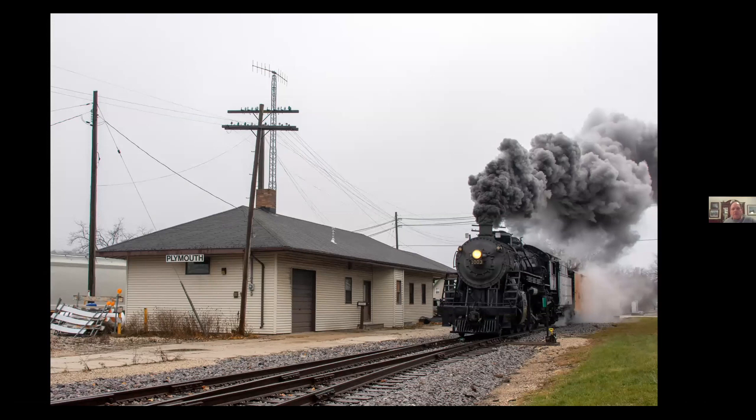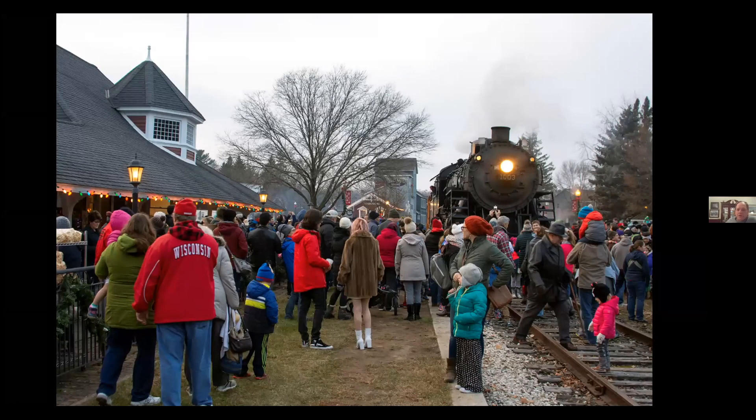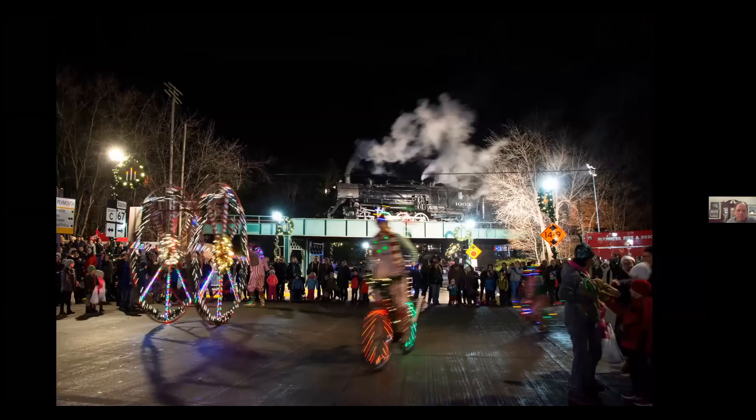In 2018, over Thanksgiving weekend, there was another Santa event, but this time up to Plymouth — actually the second time the 1003 had been up there. The whole town really turned out, far more people than expected. The afternoon was spent in a park in Plymouth, and then that evening they went back to Elkhart Lake where they delivered Christmas trees. They had run out of food even before the 1003 arrived. After that, the engine headed back to Plymouth to participate in the Christmas parade, sitting on the bridge in town as the parade went by.